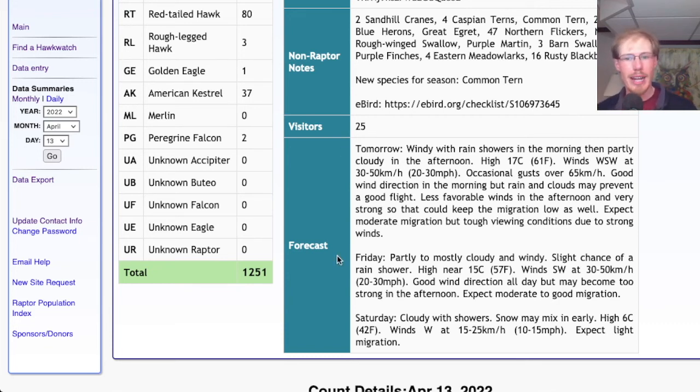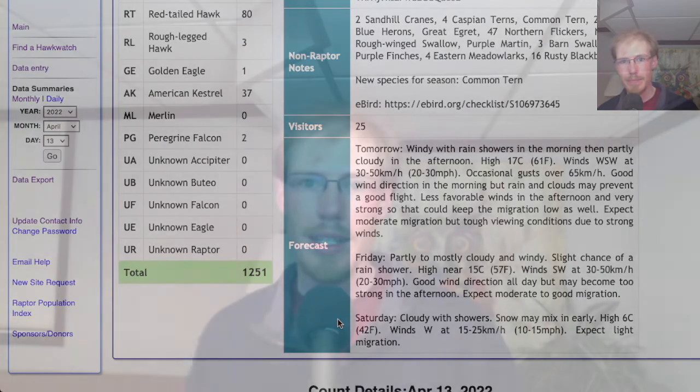For Friday we're looking at partly to mostly cloudy and windy with a chance of a rain shower, high in the upper 50s, winds southwest at 20 to 30 miles per hour. Again, that's a good wind direction — maybe a bit too strong — but I would expect at least moderate migration, and maybe even good migration. For Saturday it's looking cloudy with showers and a possibility of snow mixing in, high only in the low 40s, winds west at 10 to 15 miles per hour, so probably not a very good day.